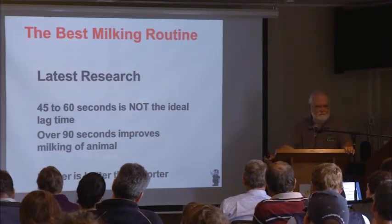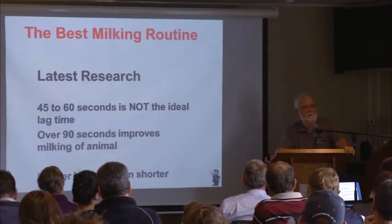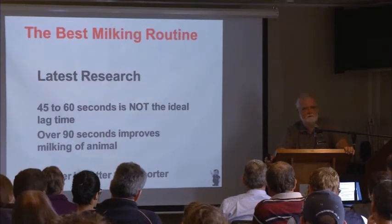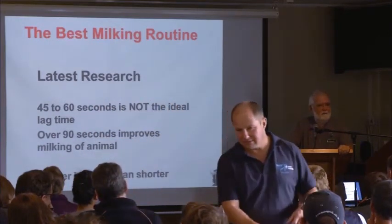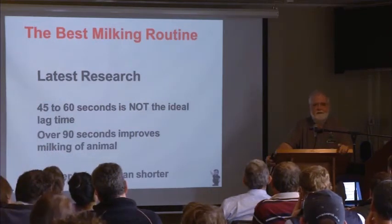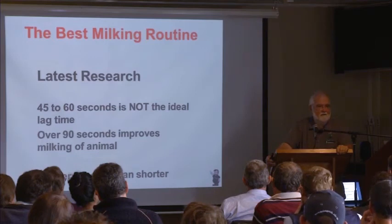I had a dairyman last week. He said, 'I went home from your meeting Monday night and stripped all my cows — and the time was exactly the same.' I said, 'Now you stripped all your cows but finished in exactly the same amount of time — how is that possible?' He got one and a half more liters of milk in that milking. He milked four more cows per hour. And then he said, 'You know, I never had to reattach a single unit.'